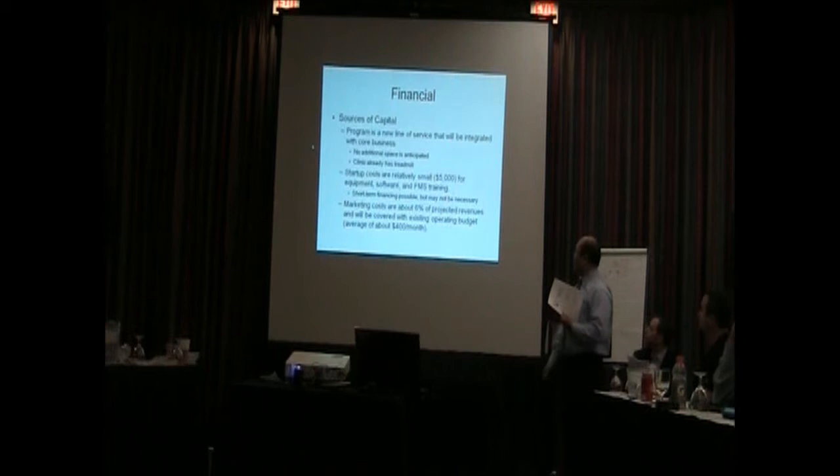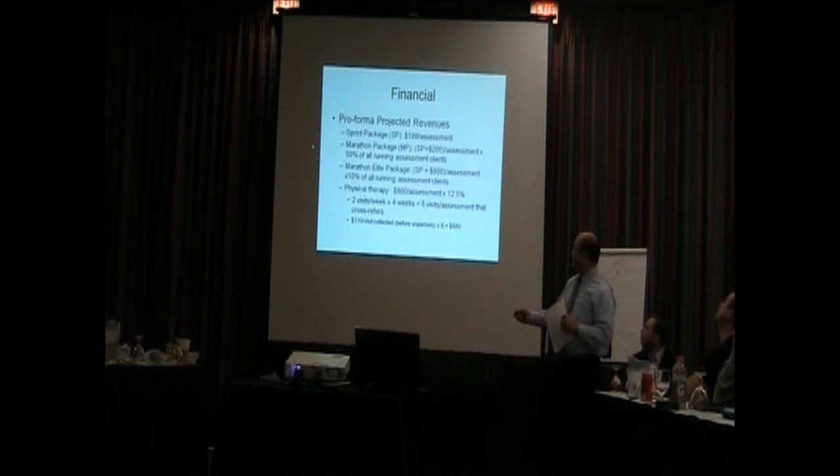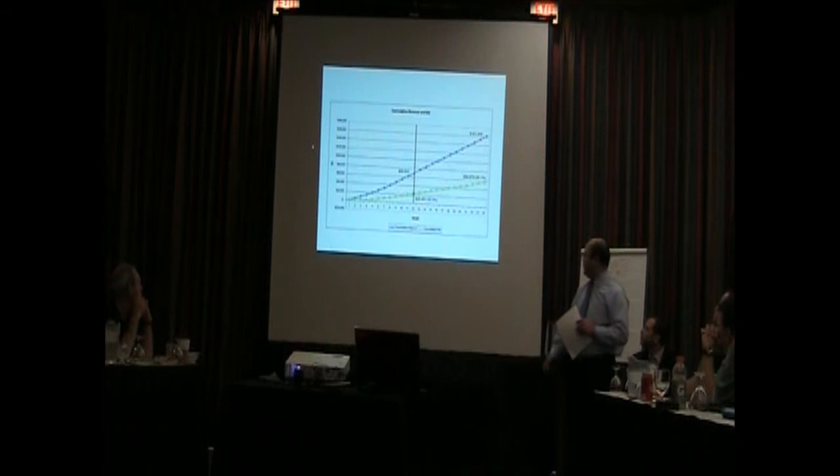This is a new line of service integrated with the corporate business. Startup costs are relatively small — less than $5,000. You can use a short line of credit or budget it in your capital process. Marketing costs we assumed about 6% — I took the marketing plan, totaled up all the costs over two years, and averaged it out. For revenues: the Sprint Package was $199; the additional revenue for the Marathon Package is $200; the Marathon Elite Package is $800 additional. For physical therapy, we calculated $800, assuming two visits a week for four weeks for each one that came into PT.